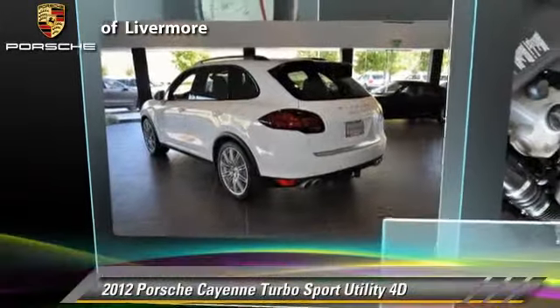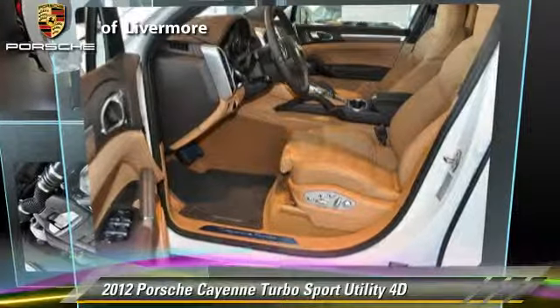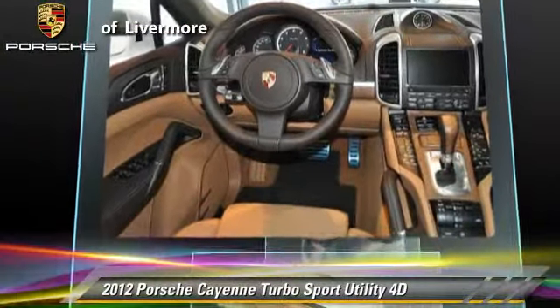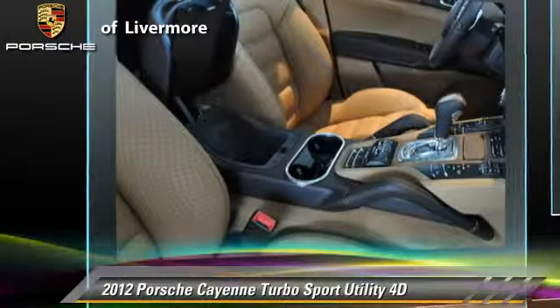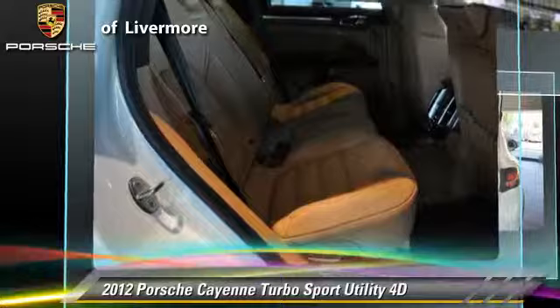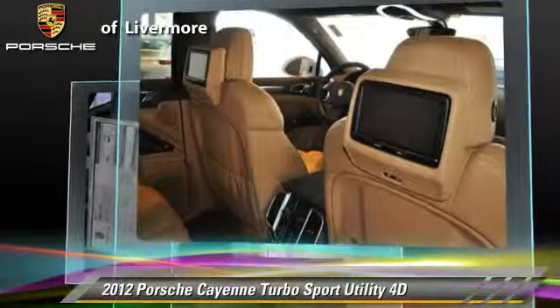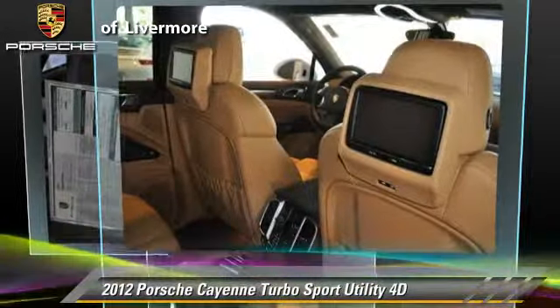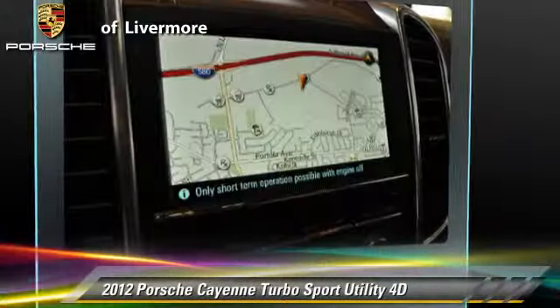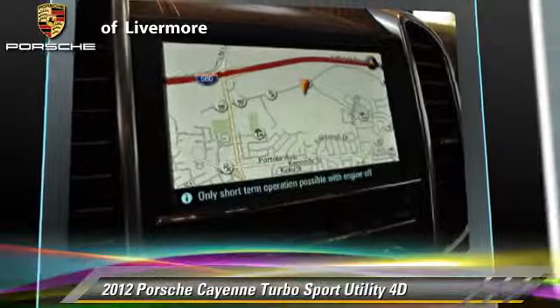The 2012 Porsche Cayenne Turbo, powered by a twin-turbo 4.8-liter V8 engine with a Tiptronic transmission. This all-wheel-drive sport utility vehicle has fewer than 5,000 miles on the odometer and is well equipped, featuring traction control, parking sensors, and all-wheel drive.